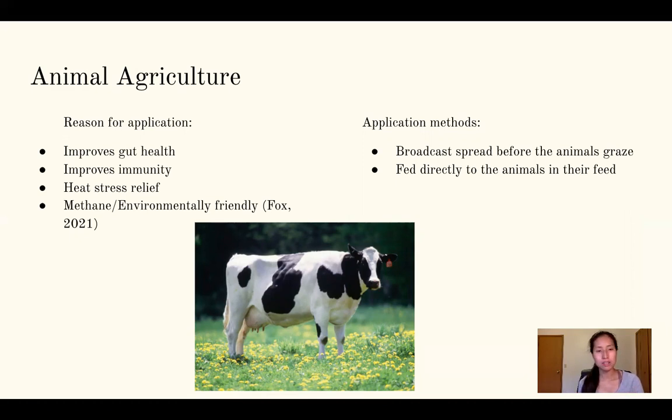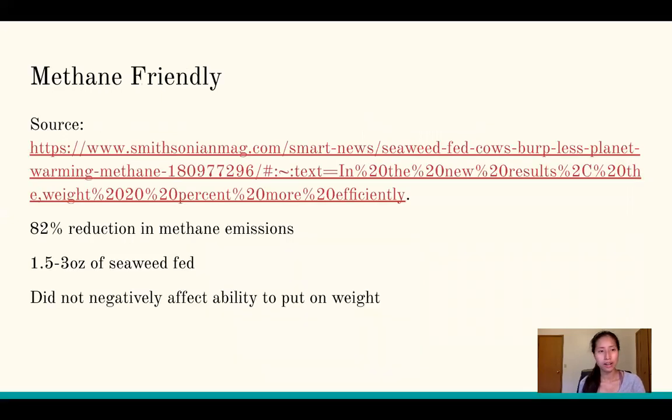Something I found interesting while doing this project was that seaweed also leads to a more environmentally friendly choice by reducing methane. Research showed an 82% reduction in methane emissions when cows were fed seaweed — about 1.5 to 3 ounces directly into their feed, not broadcast over grazing areas. Notably, this did not negatively affect their ability to put on weight. This is a very relevant finding given that methane and animal agriculture — especially cows — is such a hot-button environmental topic.